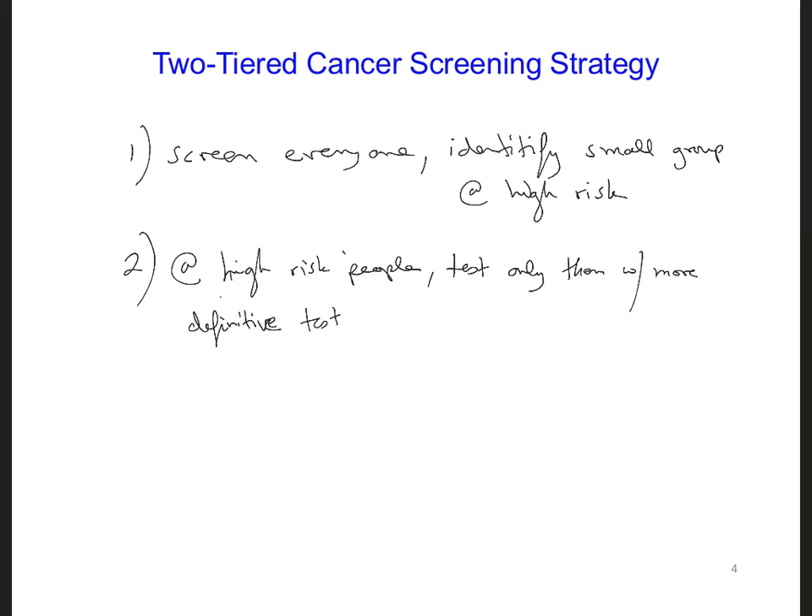For example, a lot of people are not screened for colon cancer because no one wants to experience a colonoscopy. Colonoscopies are very effective, but they are also very invasive. If a two-tiered screening strategy were developed for colon cancer, more people might be willing to get screened at the first stage and then more cases of cancer might be detected earlier.